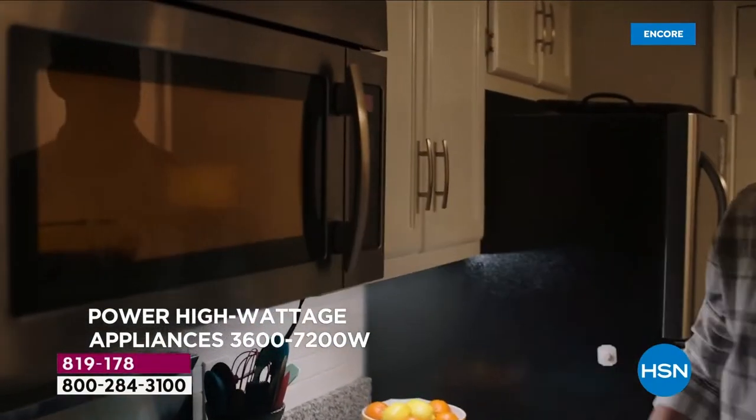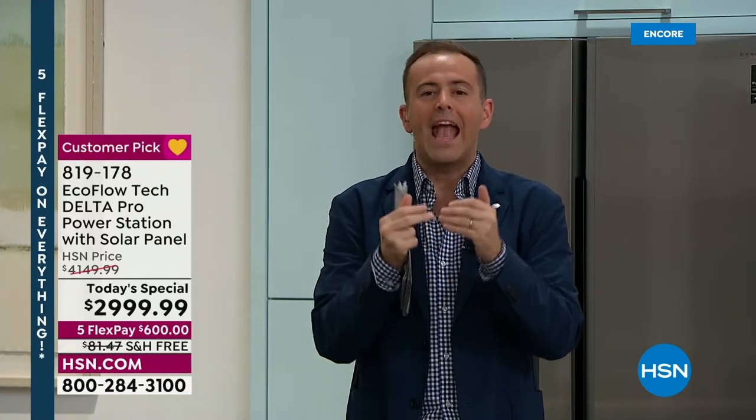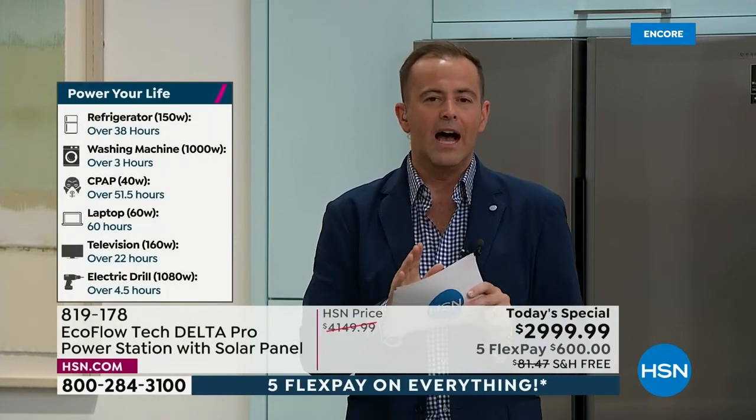Maybe somebody at home relies on a medical device — this can certainly help make those situations easier. This is an investment in security, peace of mind, and your wellbeing for you and the whole family. We're proud to offer FlexPay — for anybody with any major credit or debit card, get this home for $600, no interest, no fees. We'll ship it out to you immediately.